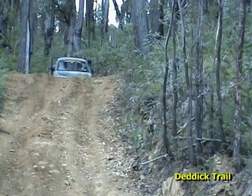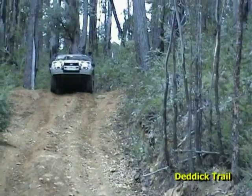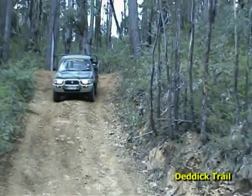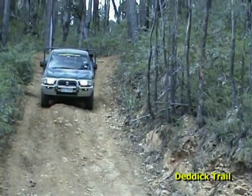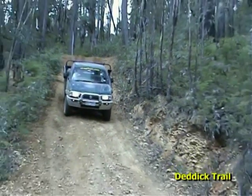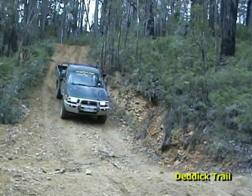I'm coming down in first low. The heavy flywheel on these diesels is fantastic - I haven't even got my foot on the brake and it's just braking itself as it comes up to the whoop-de-doos. It doesn't gain too much speed; if it does, then I'll touch the brakes. But at the moment she's just doing it with such ease. The master seems to like this sort of country.